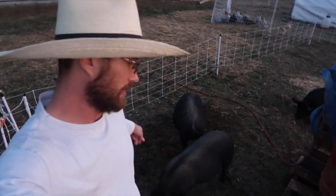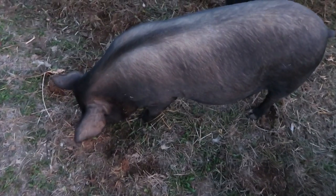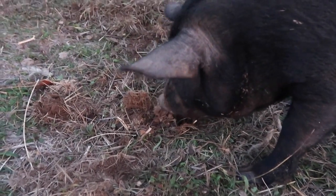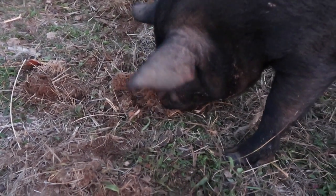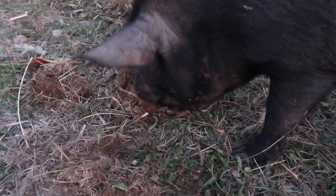I've just moved the pigs into a new paddock and they're gleefully getting to work tilling it — watch this rooting action here. Tear that up, girl — eat those roots out.